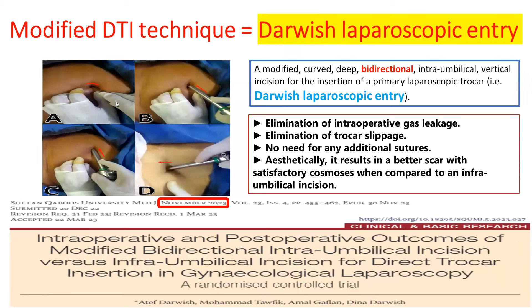Recently, we introduced a new and novel entry technique called Darwish laparoscopic entry, a modified direct trocar technique. We make an intra-umbilical incision that is curved inside the umbilicus, not from the skin. We grasp the skin with toothed forceps to avoid a visible skin incision. The incision is intra-umbilical and curved, not straight, so as not to cut the umbilical scar. Then we introduce the direct trocar not directly to the pelvis but for one or two centimeters laterally to the right side of the patient, then tilt the trocar toward the pelvis, and then perform the laparoscopy.